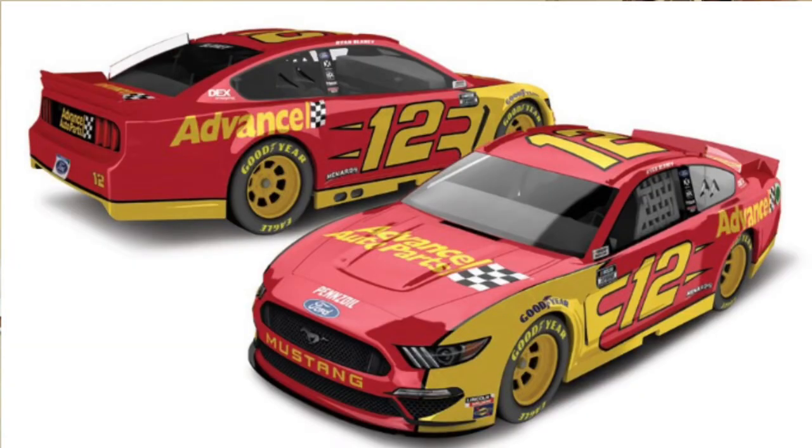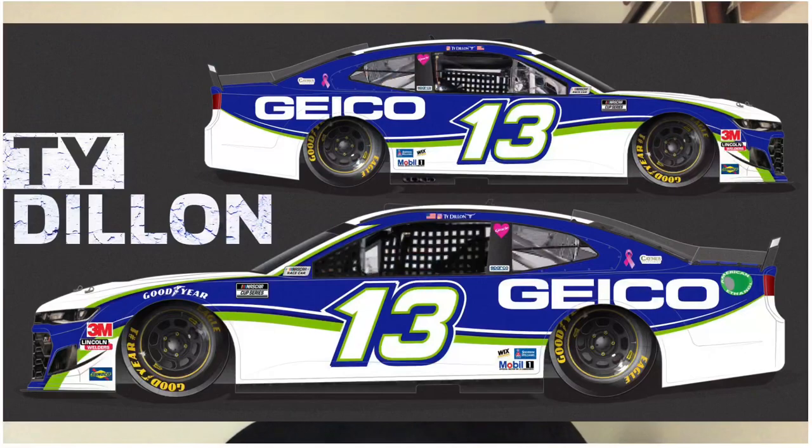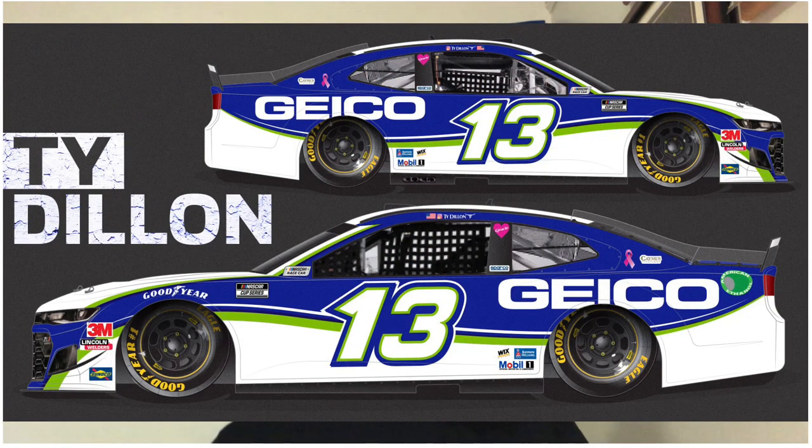Blaney's Advanced Auto Parts — we talked about that in the offseason. It's literally Logano's car inverted. 7.5. Ty Dillon with the new Geico car — more of a wavy blue, white, and green on the sides of the car. I like that they did something different. It's unique. It's gonna get an 8.4 for me.